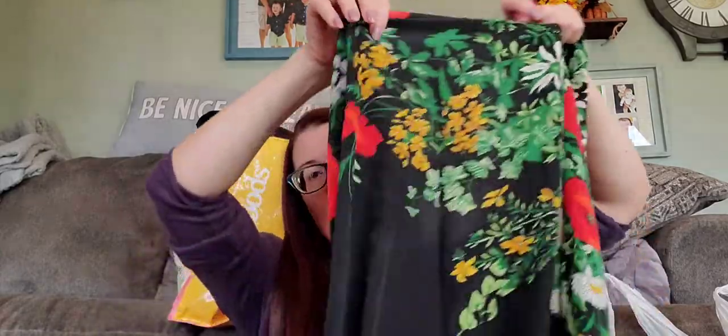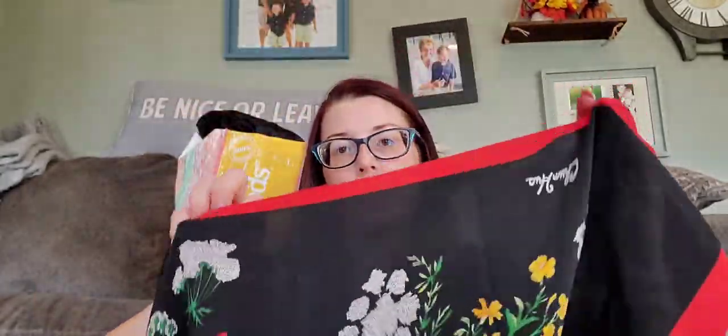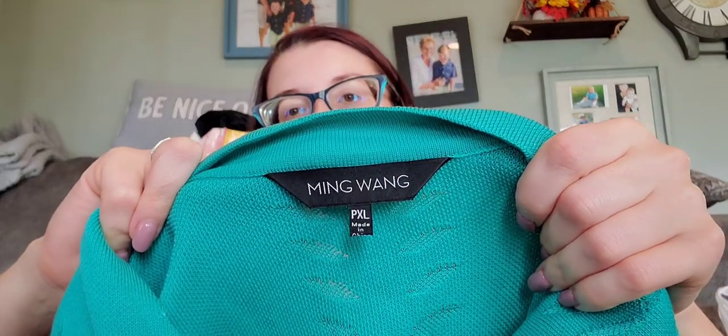I love this scarf — it's a really big square scarf, I believe this is silk. There's a brand on it somewhere — feels like silk. It's a really pretty black and red floral with daisies. I love this bread and butter brand — sells well for me, and fast. Usually within 30 days. It's a petite extra large. It is Ming Wang. I should probably be able to get like $35 for it, maybe $40.